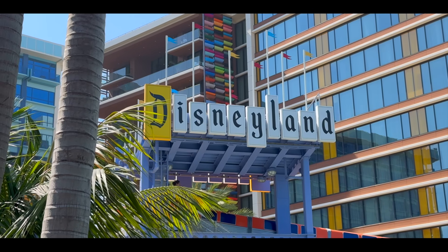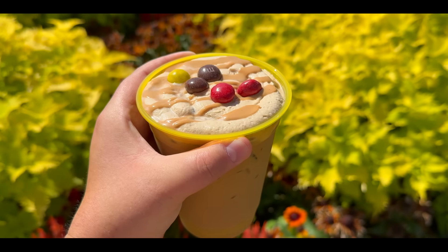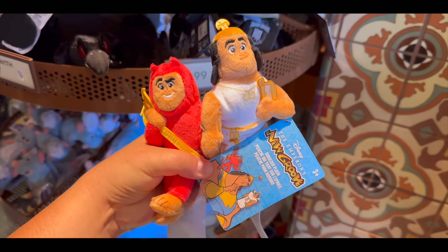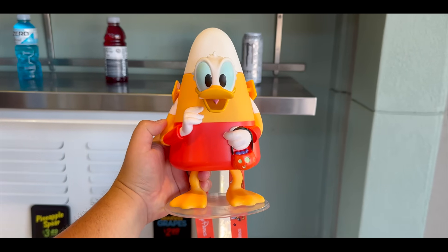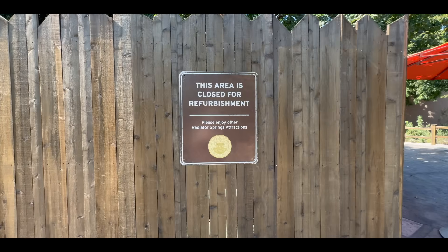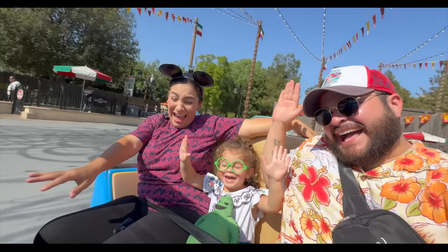Hey everyone, welcome back to the channel. In today's video, we're back inside the Disneyland Resort to try new Halloween time foods that have recently released here at the resort and see if you should try them before they're gone. We'll also be on the hunt for any new Disneyland Resort merchandise, as well as taking a tour around Disney California Adventure Park to talk about any new updates. It's all in this video and much, much more, so stay tuned.